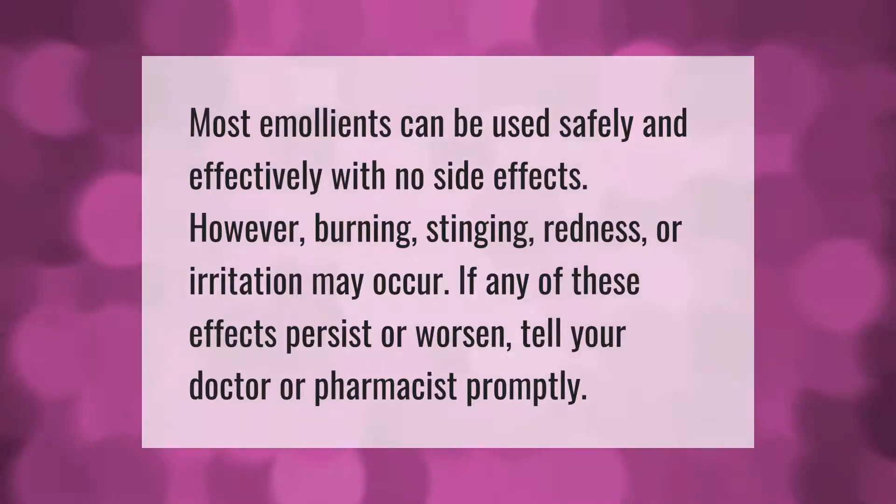Most emollients can be used safely and effectively with no side effects. However, burning, stinging, redness, or irritation may occur. If any of these effects persist or worsen, tell your doctor or pharmacist promptly.